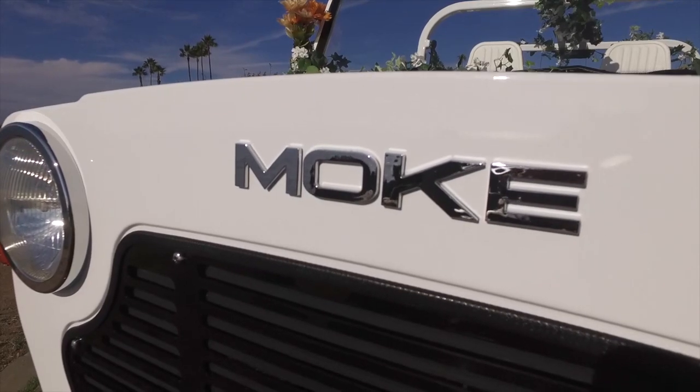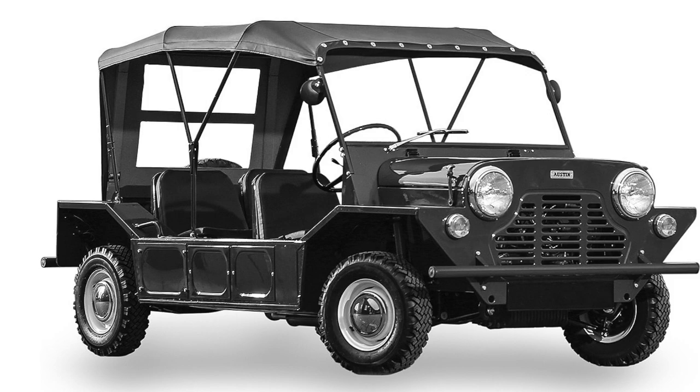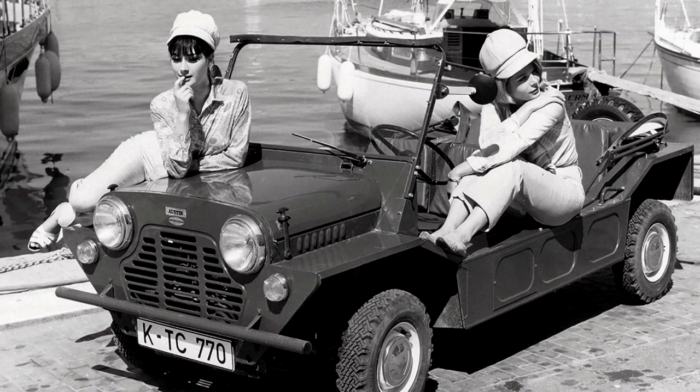If the Moke looks familiar, it's based upon a military vehicle that was produced in the UK at the end of World War II. It didn't really take off as a military vehicle, but was quickly repurposed as an estate cruiser, beach cruiser, and town get-around vehicle.